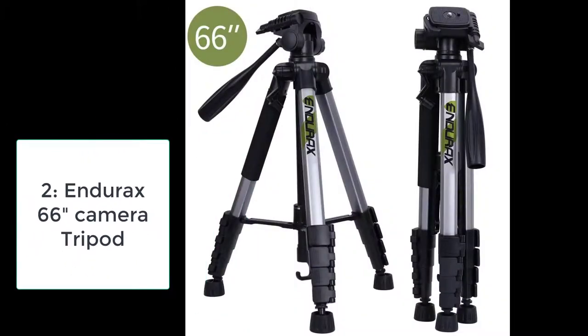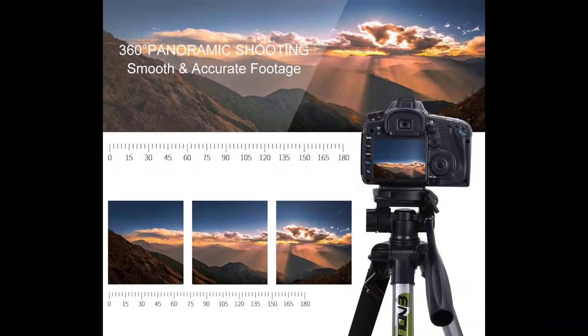Number two: Endurex 66-inch video camera tripod for Canon, Nikon — lightweight aluminum travel DSLR camera stand with universal phone holder mount and carry bag. This practical 66-inch travel tripod measures 18 inches collapsed and fully extended stands up to 66 inches. Compact size fits any camera bag. Five-section leg design with flip lock knob makes it easy to operate.